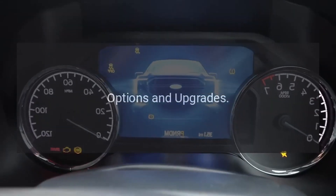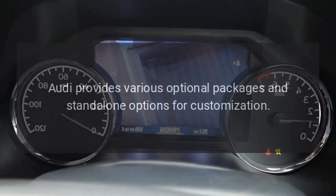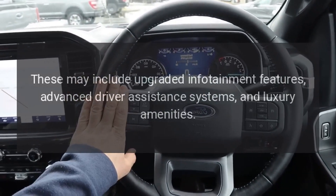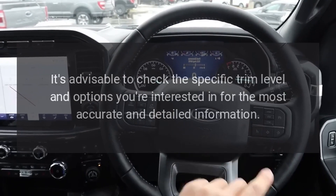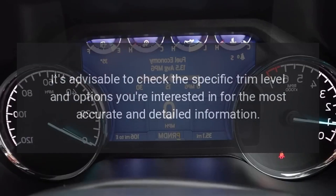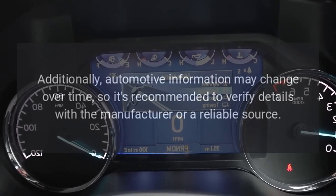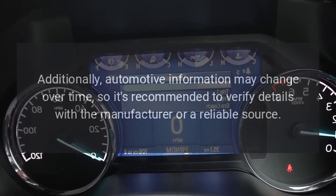Options and Upgrades. Audi provides various optional packages and standalone options for customization. These may include upgraded infotainment features, advanced driver assistance systems, and luxury amenities. It's advisable to check the specific trim level and options you're interested in for the most accurate information. Additionally, automotive information may change over time, so it's recommended to verify details with the manufacturer or a reliable source.